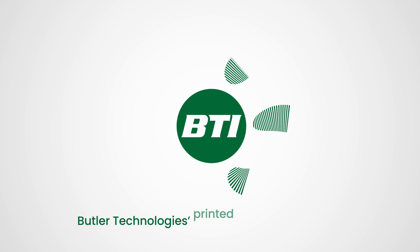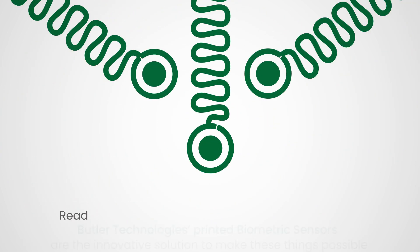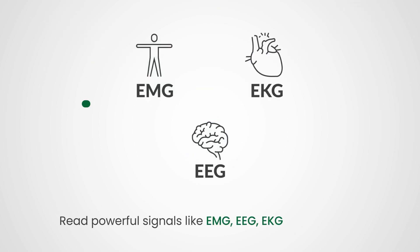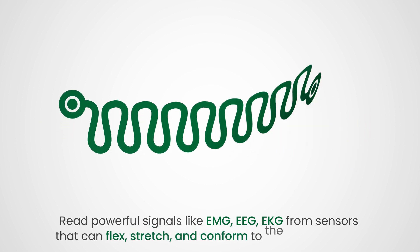Butler Technologies' printed biometric sensors are the innovative solution to make these things possible. Read powerful signals like EMG, EEG, and EKG from sensors that can flex, stretch, and conform to a patient's body.